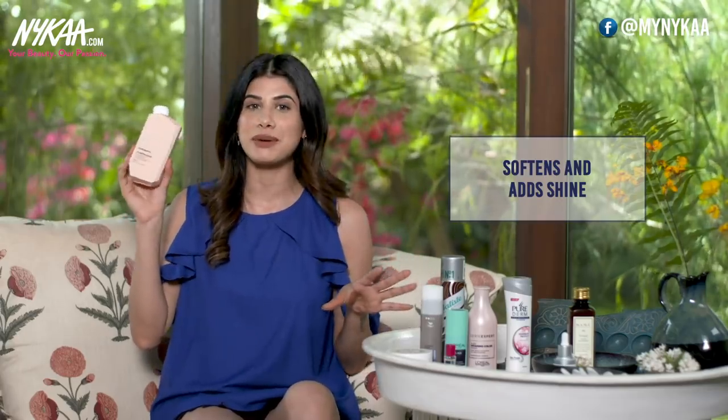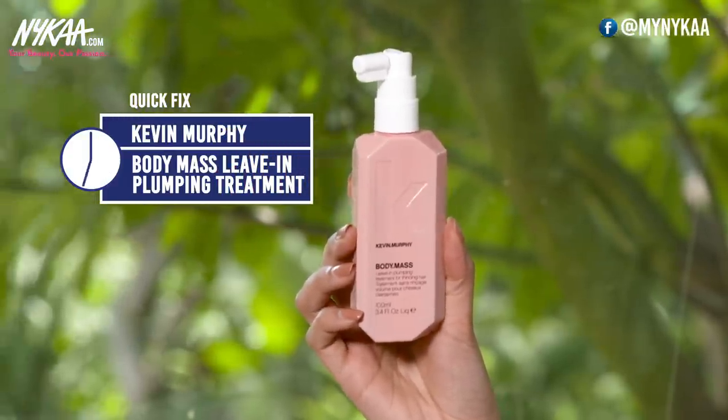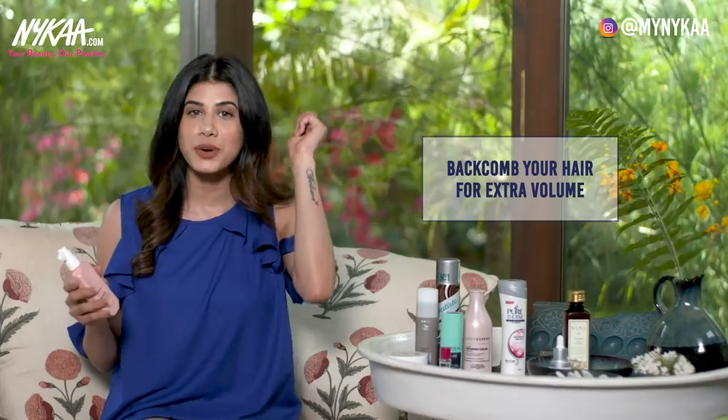Can we just talk about the packaging? It has a really unique beige packaging — none that I've seen before. For a quick fix I have the Kevin Murphy Body Mask Leave-In Plumping Treatment. You can spritz this all over your hair and it gives you instant volume, strengthens your hair over time, and improves the overall quality of your hair. An additional tip: you can also backcomb your hair to instantly get that volume.